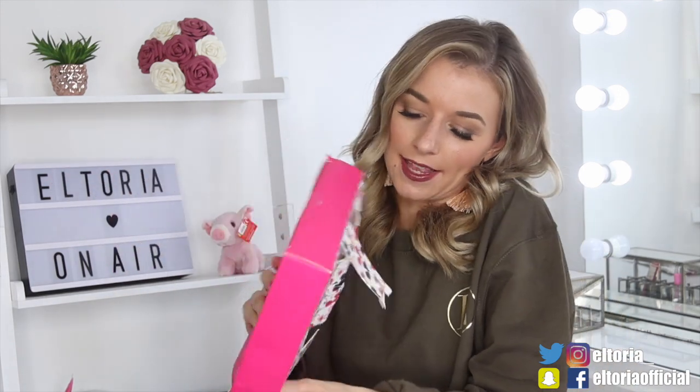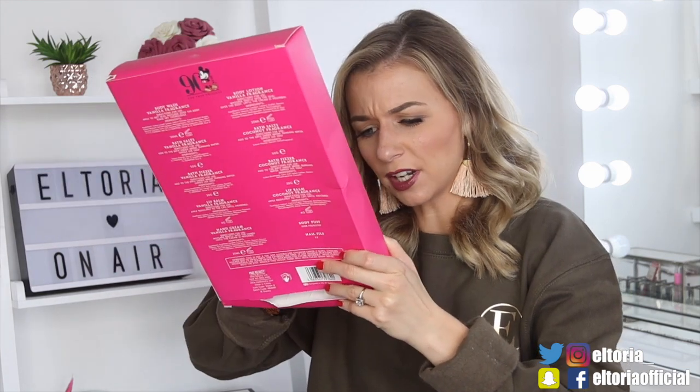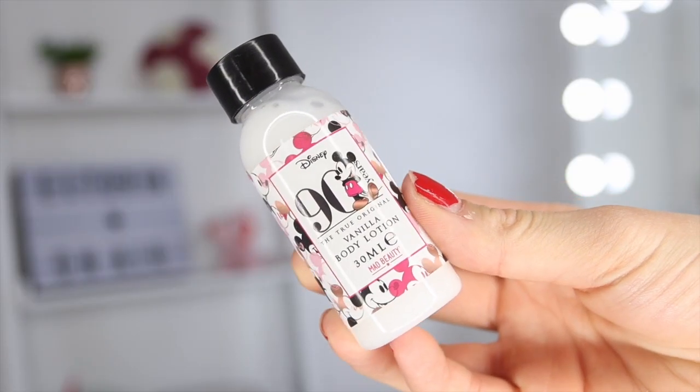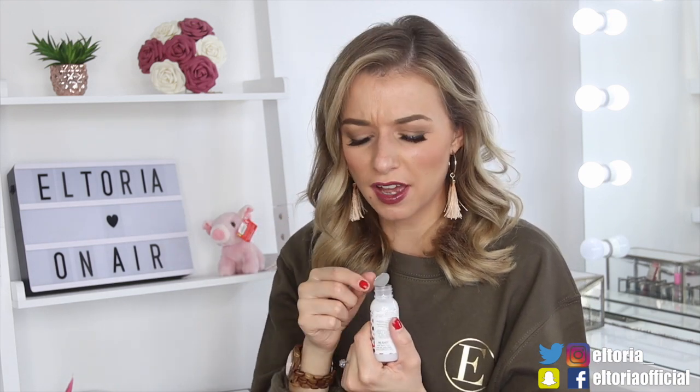Door number ten — looks like we've got some body lotion. Yep, it's just vanilla body lotion. Let's see if this smells like a nail salon. A little bit. I don't know why, but it smells very different to the lip balm.